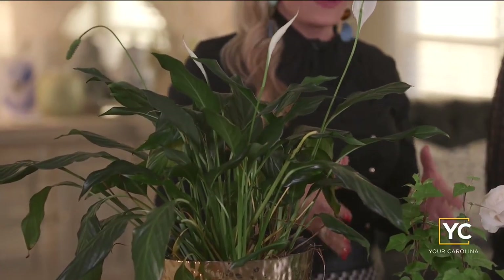The Peace Lily is up next. This is a staple in so many homes across the South. It helps promote great air quality in your house and also removes those harmful things you may have in your home, like carbon monoxide. So a great plant to have around.